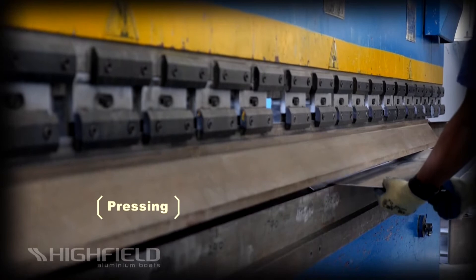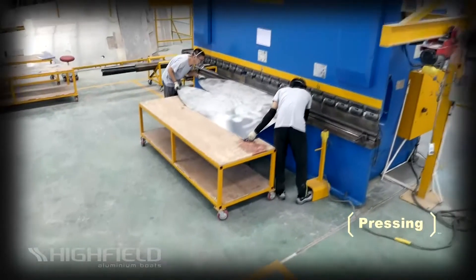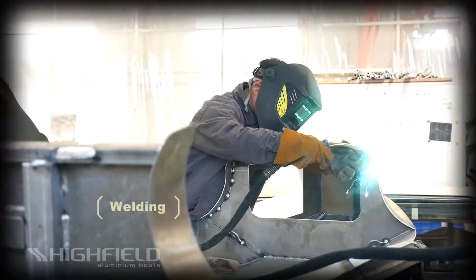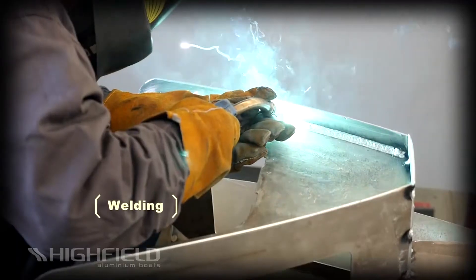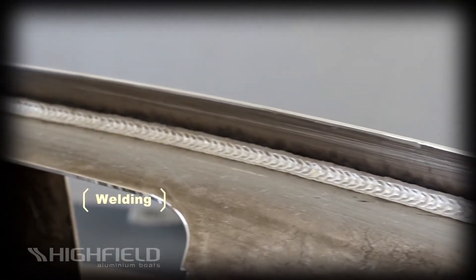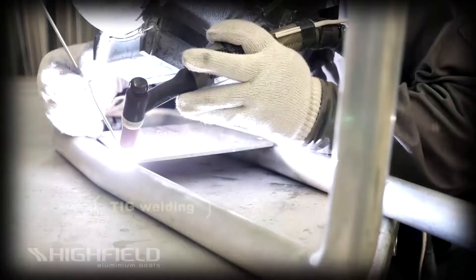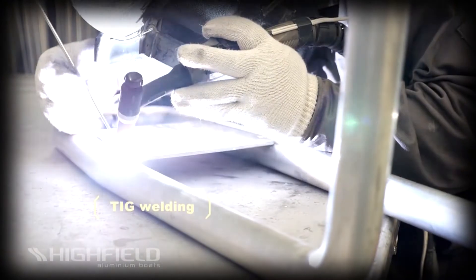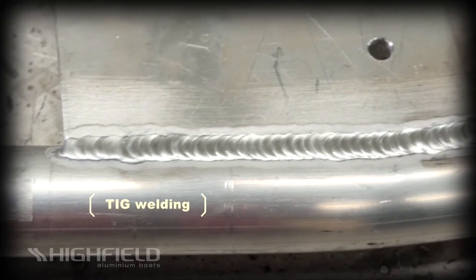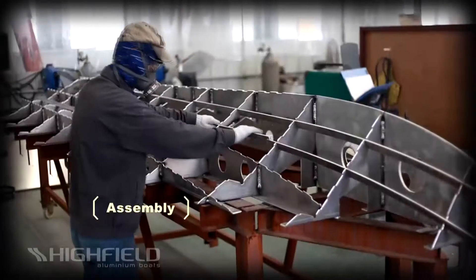Aluminum plates then go through a hydraulic press brake to form desired bends by clamping the workpiece between a matching punch and die. Highfield is using the best welding machines and the best welders in the business to complete the assembly of the hull. We use state-of-the-art pulse MIG welding machines to maintain heat and weld penetration control for the best weld possible. Certified for aluminum boat welding, our welding operators have been in the business for years and take pride in being some of the best.